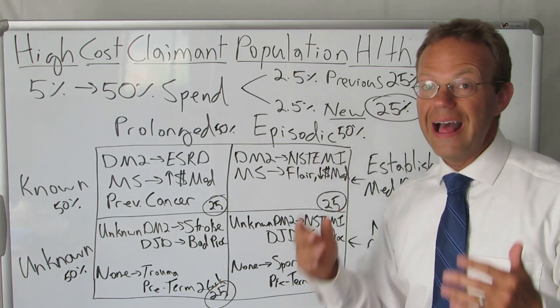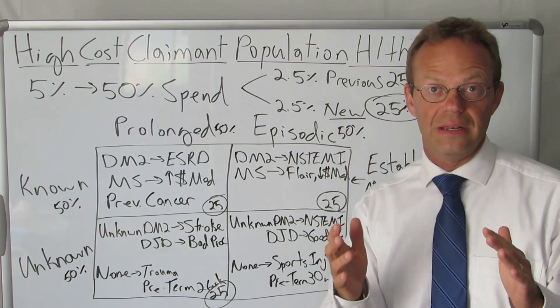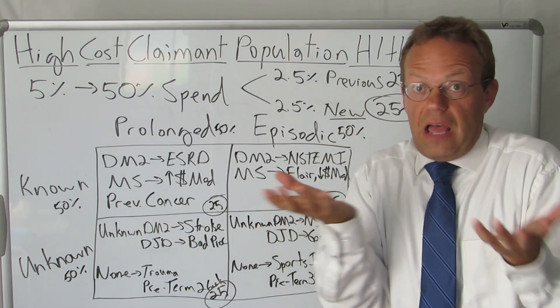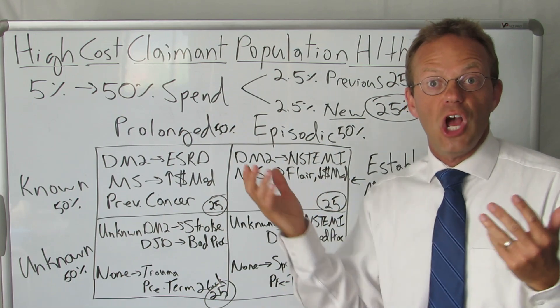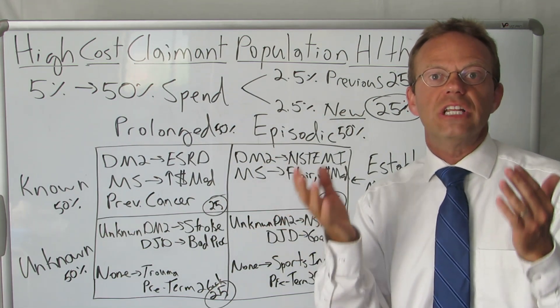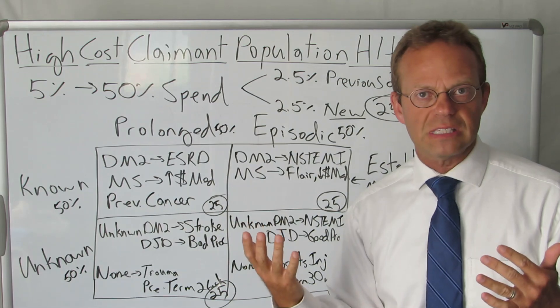What's 25%? That's the same as almost your entire pharmacy spend. Think about how much time and attention you spend on your pharmacy spend — PBM, discounts, and so on. And you've got a high cost claimant problem of new people blowing up that is the same size. Imagine if you put as much time and attention into those folks as you put into your Rx spend.